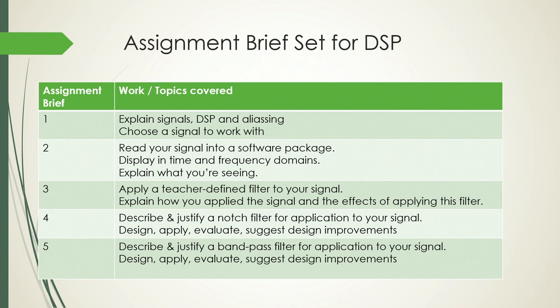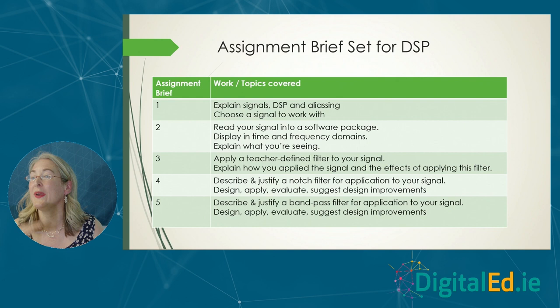For my module there were six initial briefs, though I only got through four of them in the term. The first asked students to pick a signal that was meaningful to them. In the second, I wanted them to read the signal into a piece of software and explain what it looked like in both the time and the frequency domain. Then in the fourth and fifth, I wanted them to pick a filter — a notch filter and a band pass filter — argue why it would be appropriate for their particular data set, design the filter, apply it, evaluate how well it went, and come back with improvements.